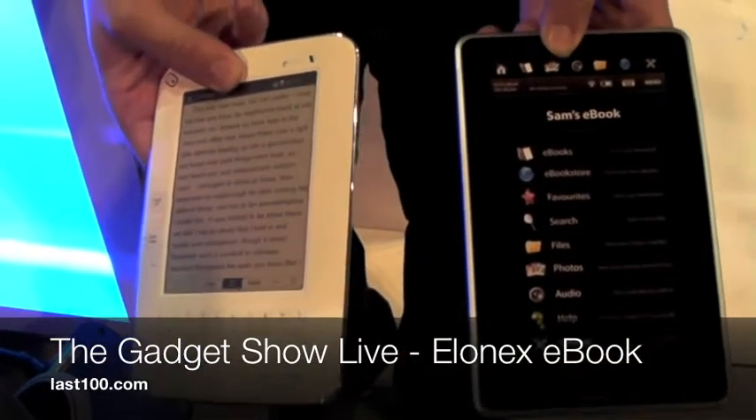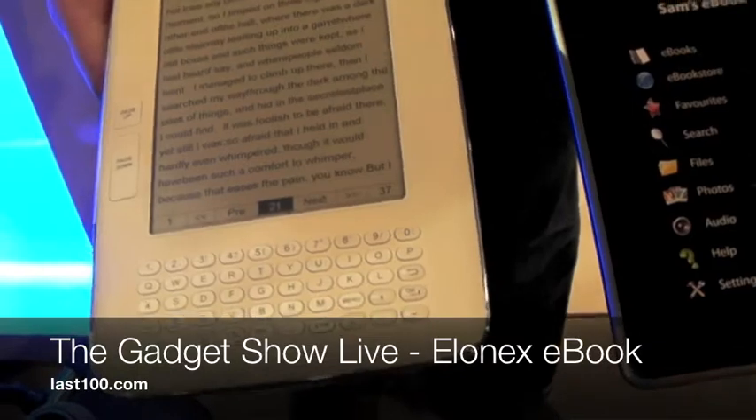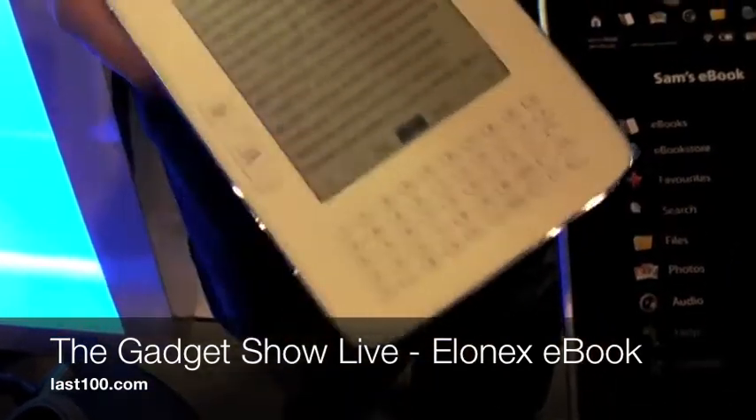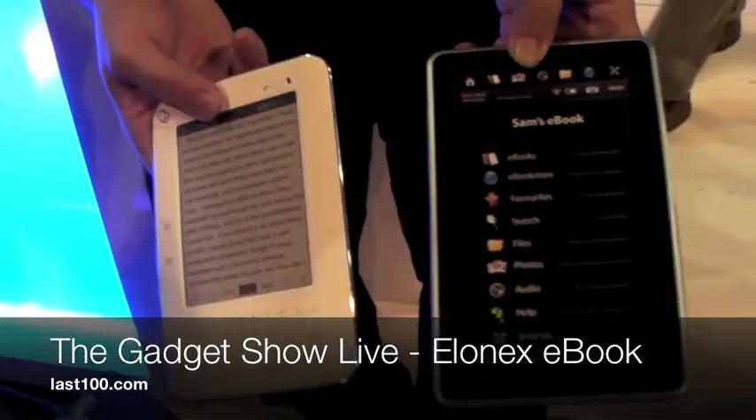This one isn't the colour screen obviously, isn't touchscreen and doesn't have the wireless built into it like this one, but other than that it's got the QWERTY keyboard and they're both the same.